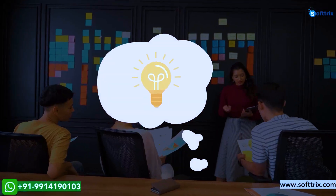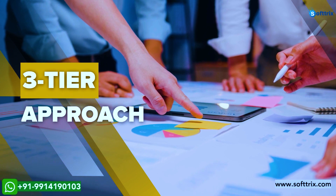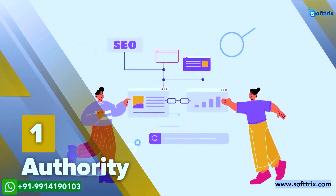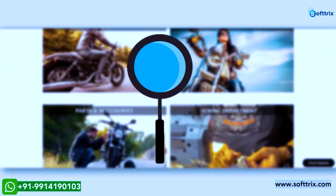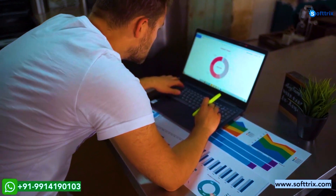We devised a strategy incorporating a three-tiered approach — our methodology of authority, relevancy, and technology. We began the project by assessing the present health status of the website and spending time to understand the market as well as top-performing competitors.